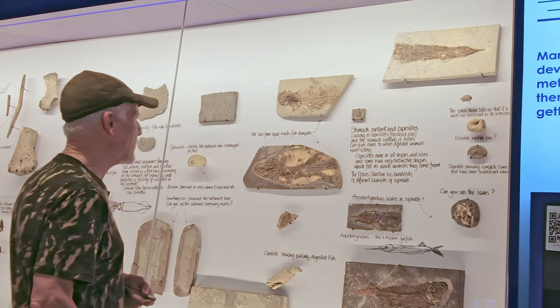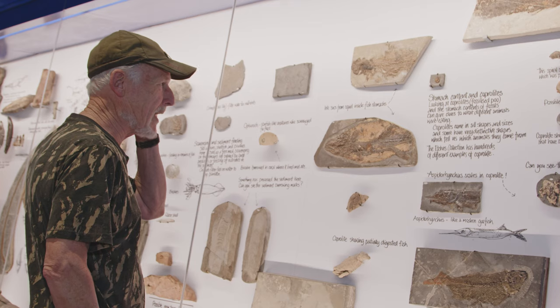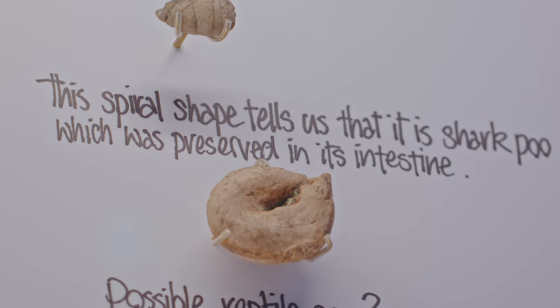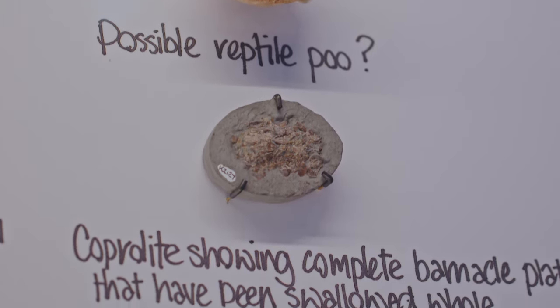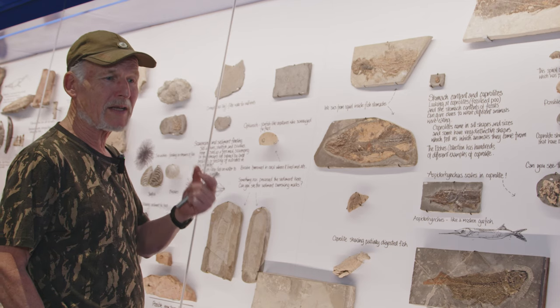That's another partial ink sack of a squid. Now the other thing we get is lots and lots of coprolite - in other words, fish poop. It's phosphatic, and more often than not, it preserves in an anoxic environment, because naturally bacteria even break down fish poop.